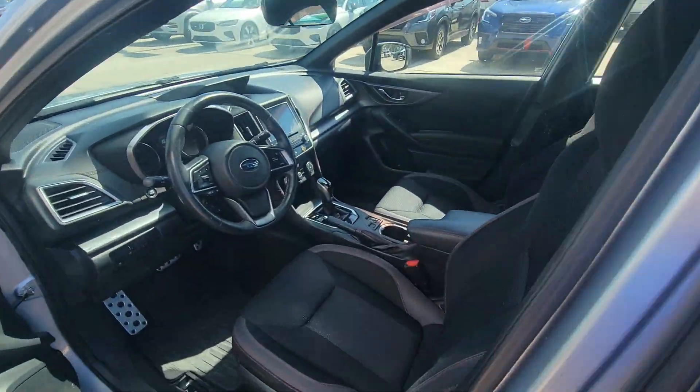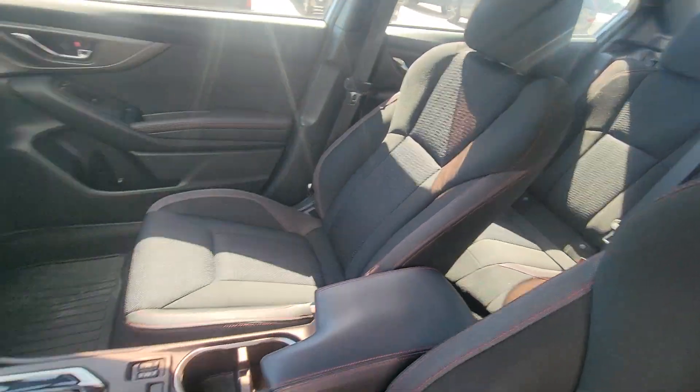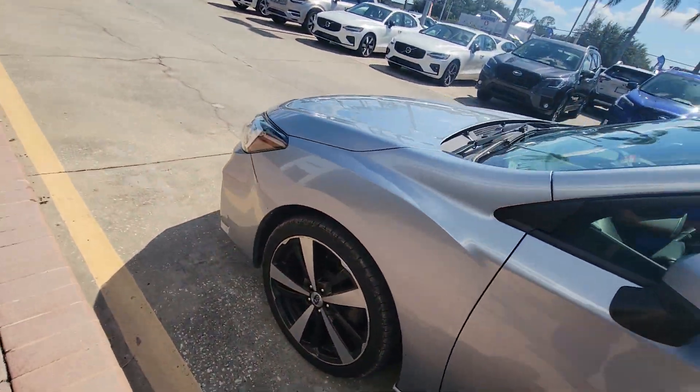I'll show you this here — really nice. It's got heated seats, keyless entry, keyless exit.